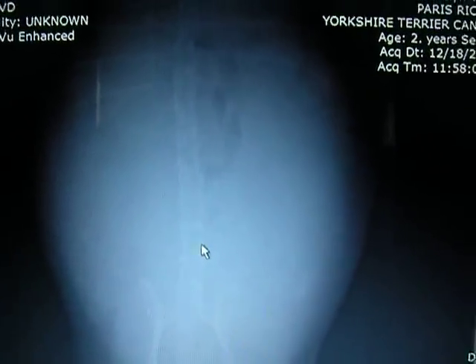We just got back from Paris' vet appointment where we took her for an x-ray. It's her 50th day of pregnancy. She has about 13 days left. We wanted to find out how many puppies to expect, and this is what we found.